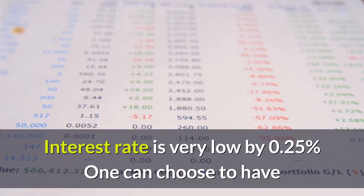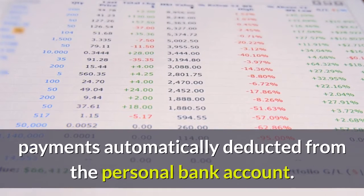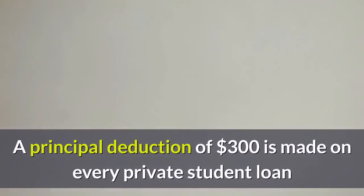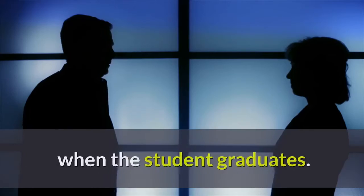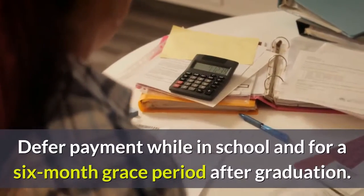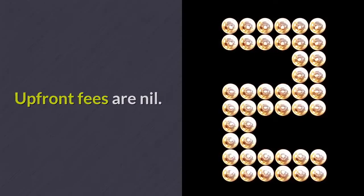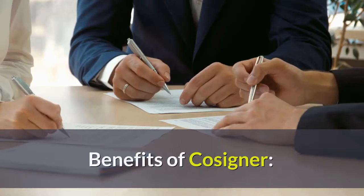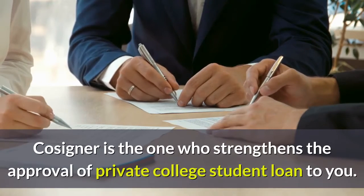Benefits of private student loans: the interest rate reduction is 0.25%. One can choose to have payments automatically deducted from a personal bank account. A principal deduction of $300 is made on every private student loan when the student graduates. You can defer payment while in school and for a six-month grace period after graduation. Upfront fees are nil.